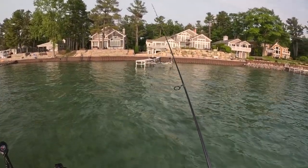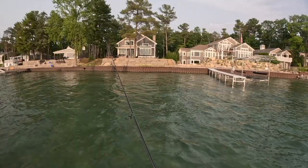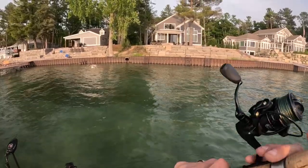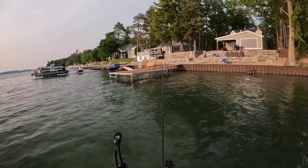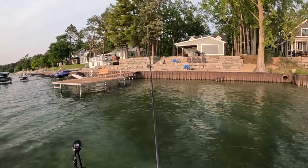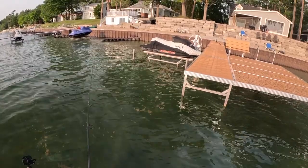How about right by that dock? Or how about right by that iron wall? Or how about over there by that wall? Or how about by that dock? Or by that wall? Or under that dock? Or by that jet ski?